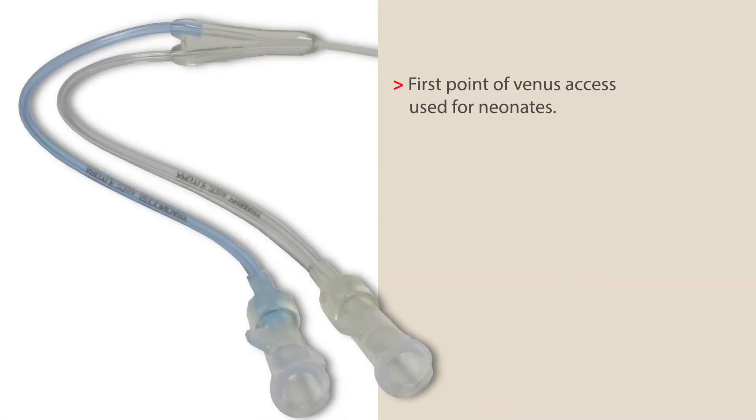When placed in the umbilical artery, they are typically used for blood gas sampling and pressure monitoring. Umbilical catheters are generally the first point of venous access used for neonates.